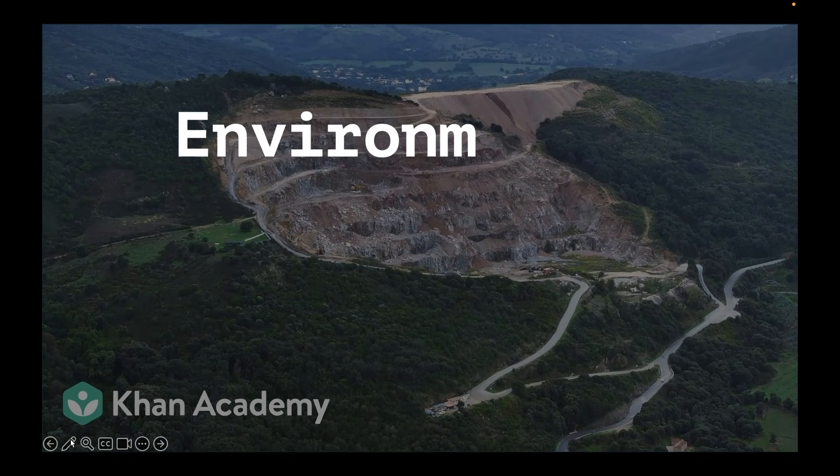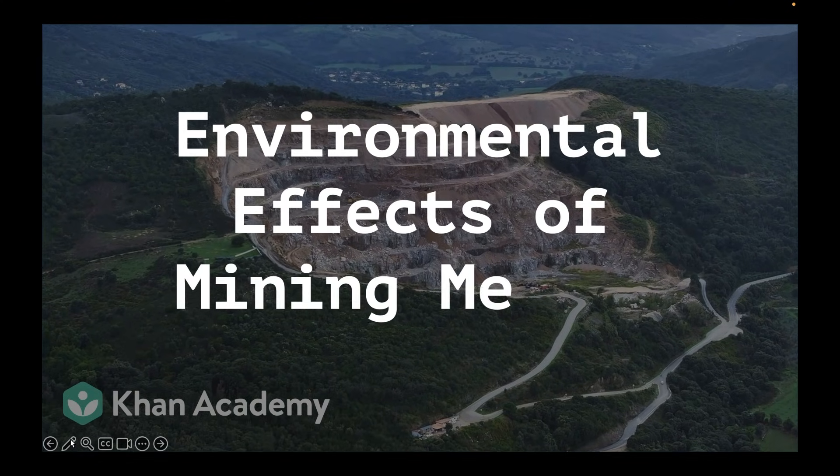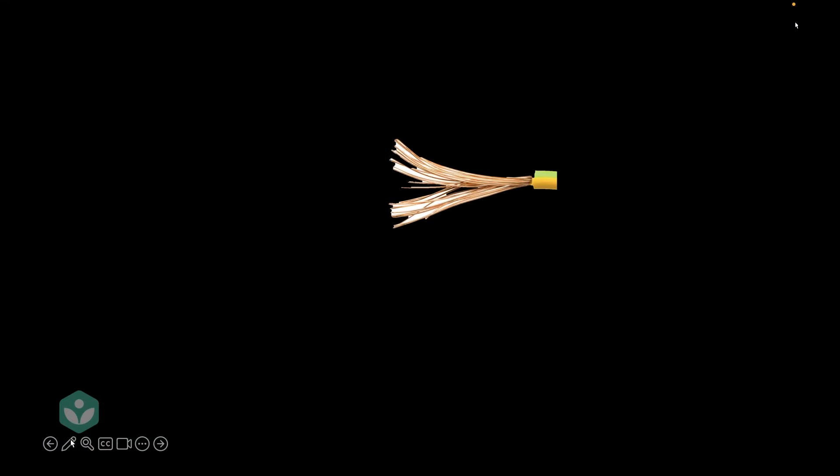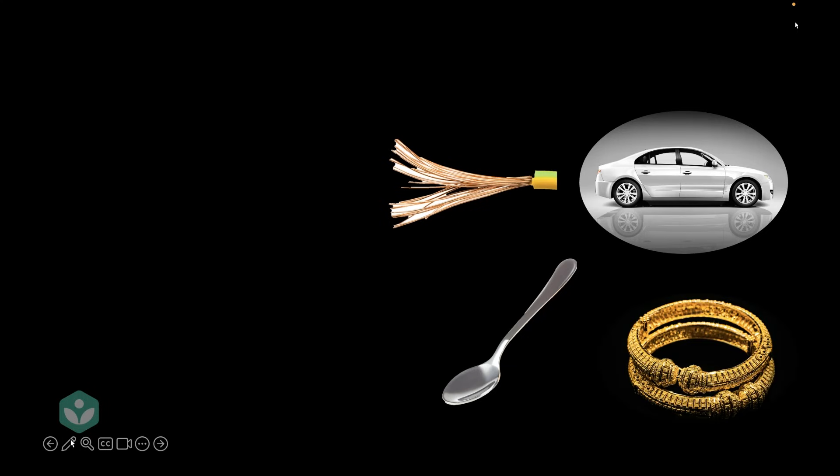In this video, we'll discuss the environmental effects of mining metals. We all need metals in our daily lives — whether it's a copper wire, a spoon, a car, or gold ornaments, we need metals to make a lot of things.